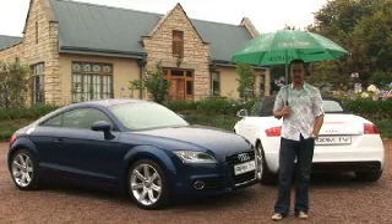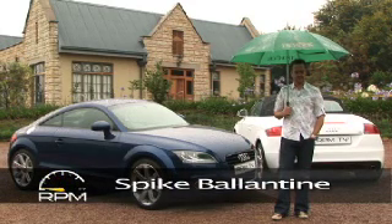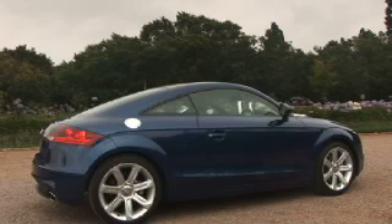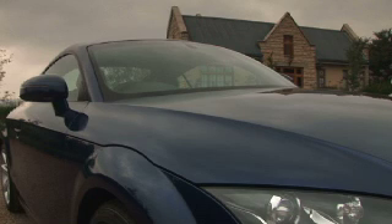Four years on, the second generation TT has undergone a mild facelift. The changes also include a slightly culled line-up. You still get the choice between a roadster or a coupé, the choice of manual or S-tronic, and you now have Quattro as an option. But your only engine choice is a 2-litre TFSI.